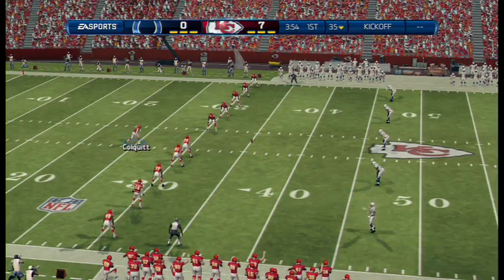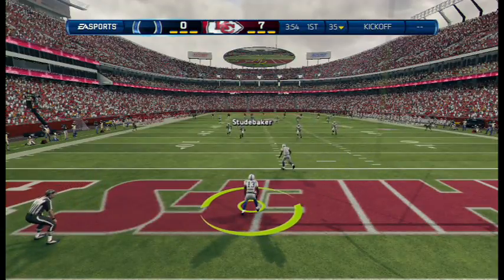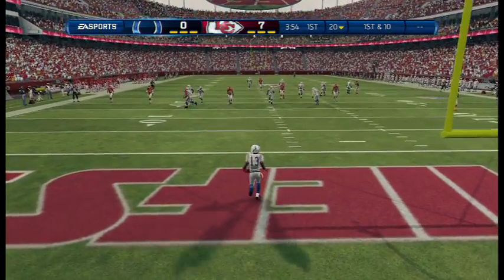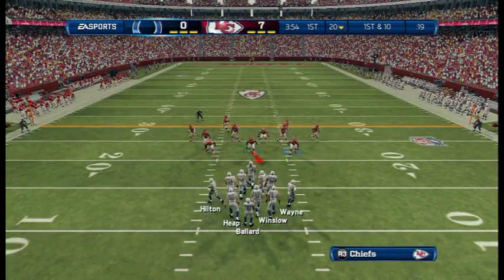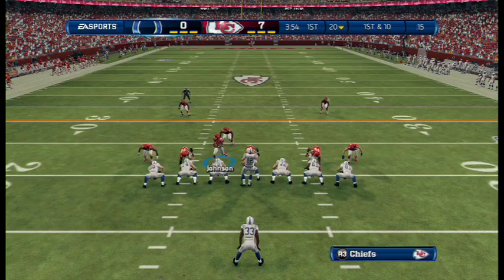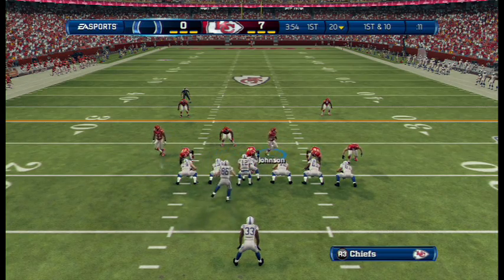The Colts are ready to return the kick. No return — the ball's coming out to the 20. Following in his father's footsteps. His father Oliver, a quarterback for the Houston Oilers years ago. Here is Andrew Luck.